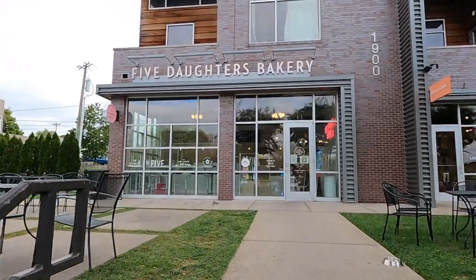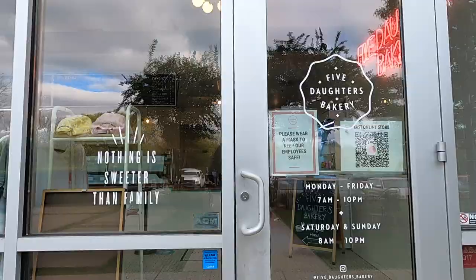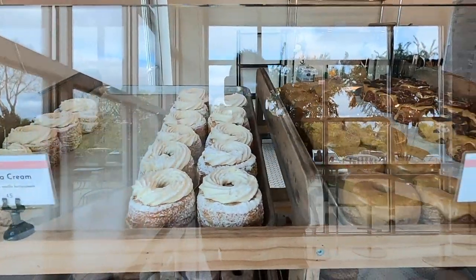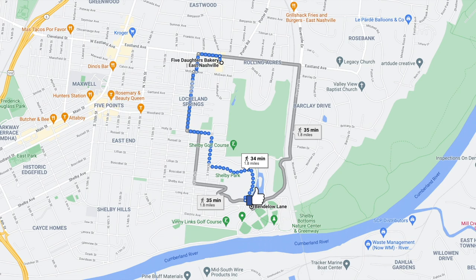For breakfast I'm going to Five Daughters Bakery. It's a family-run bakery — I assume it has five daughters — and they're known for their 100-layer donuts and classic pastries. It gets 4.5 stars out of 862 Google reviews. I'm taking my donuts down to Shelby Park, a 20-minute walk away.